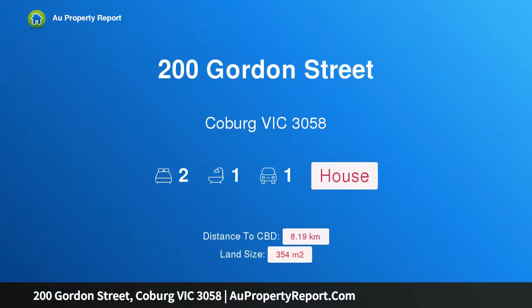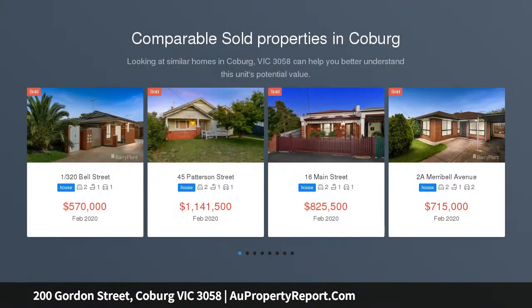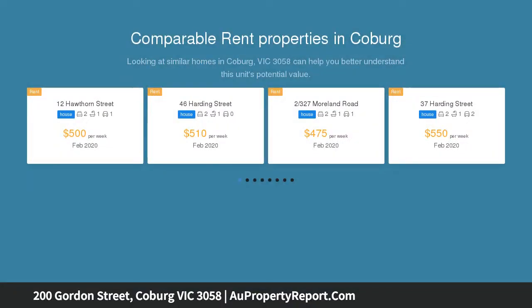Hi, I am glad to introduce property 200 Gordon Street, Coburg, Victoria, 3058. Period perfect — a discovery of exceptional size and charisma. Its brightly refurbished two-bedroom solid brick Art Deco home presents nostalgic urban living.